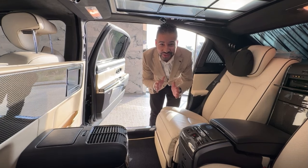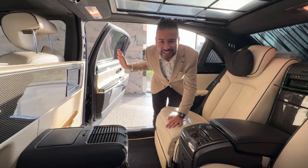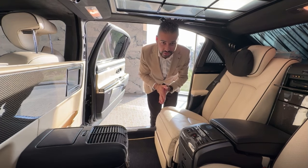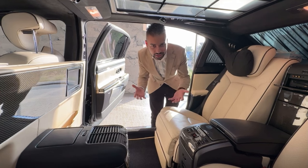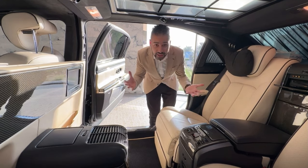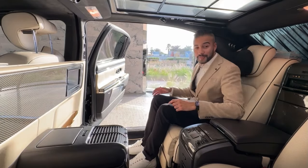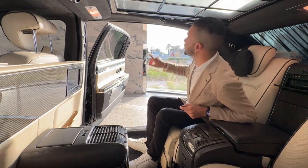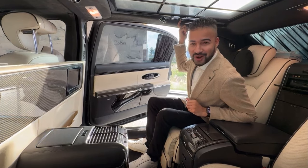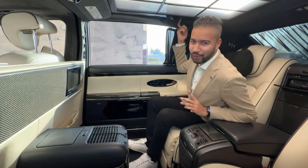The first feature you'll notice is the door opens nearly 90 degrees. This car was designed to be a chauffeur-driven vehicle, so if your wife had a massive wedding gown, she could get into the car easily. The door is quite far, but there's a button that will actually close it. This car came out in the early 2000s, so this is not a new feature for Maybach or Mercedes-Benz.